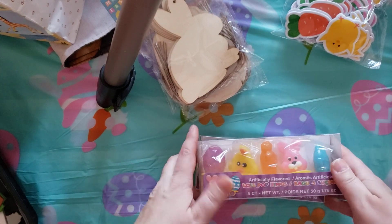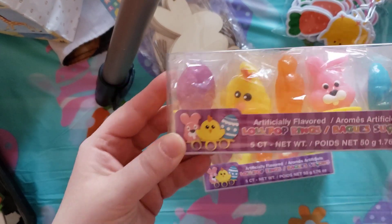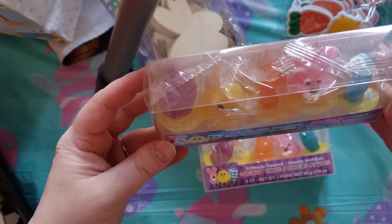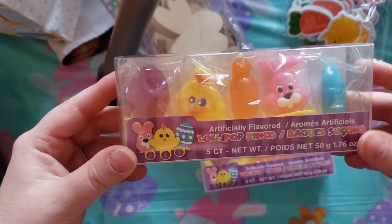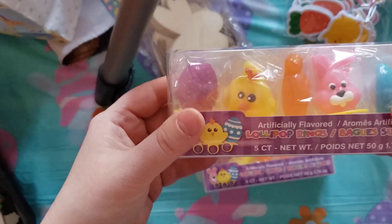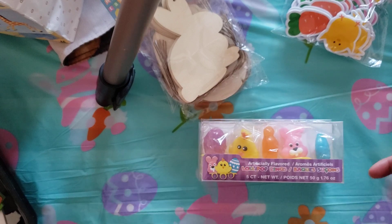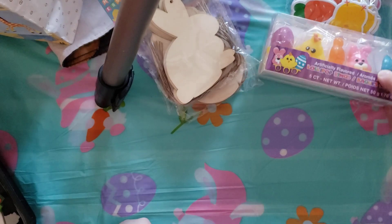I picked these up — you get five of these little ring pops, kind of, and they're shaped as Easter things. I thought those were so cute. And I picked up two boxes because some are for my son and then I'll give some to my cousin's kids and stuff.